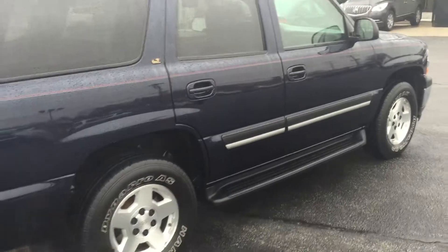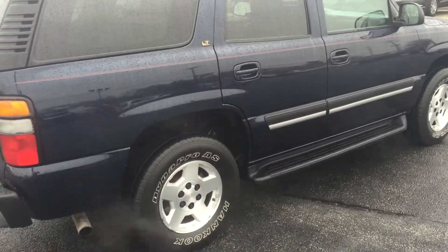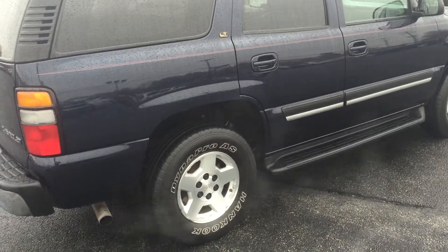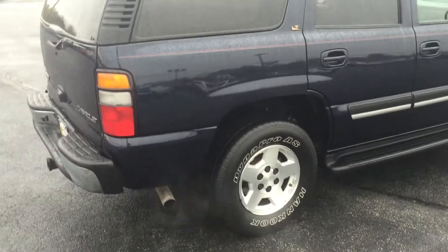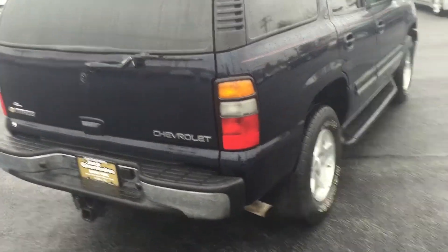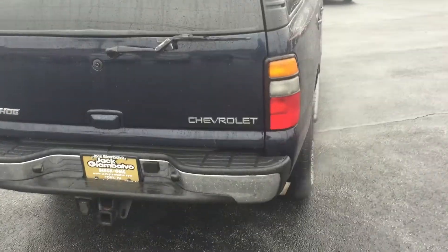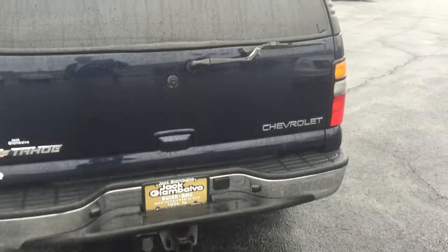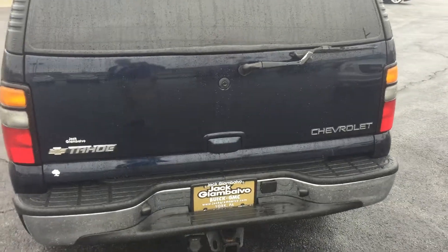I don't see any flaws anywhere. And like I mentioned before, the cleanup guy, who has eyes like a hawk, when they do the recon work, they look at every square inch of the vehicle, both inside and out. And he too was very impressed with the overall condition of the Tahoe.